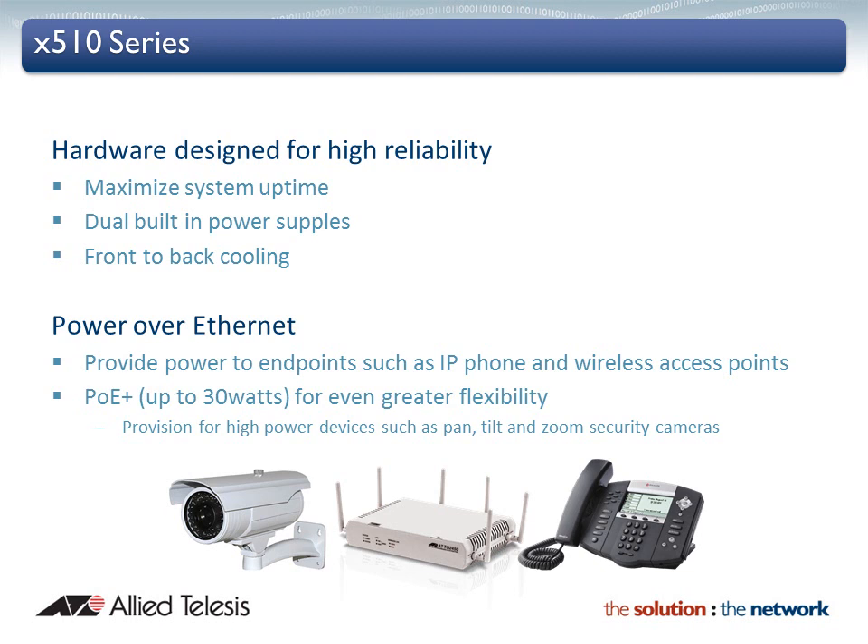Power over Ethernet eliminates the need for a separate power connection to media endpoints, and supports the growing number of devices making use of this efficient and cost-effective technology, such as IP phones and wireless access points. PoE Plus enables customers to make use of up to 30 watts, supporting high power applications and devices such as IP surveillance cameras with pan, tilt, and zoom, IP video phones, and point-of-sale units.